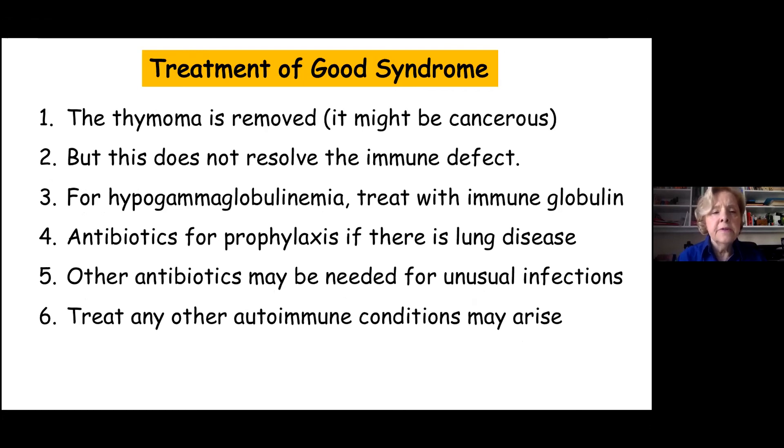What do you do about it? Generally, the thymoma is removed because it could be cancerous. But even if it is removed, it doesn't actually solve the immune defect — which is very odd. If a person is hypogammaglobulinemic, you give gamma globulin, as with other antibody deficiency diseases. Sometimes continuous antibiotics are needed to protect against infections, and other antibiotics may be needed for unusual infections. If there's any autoimmune condition, that has to be treated according to normal clinical methods.